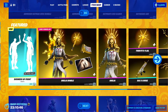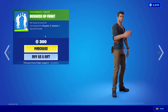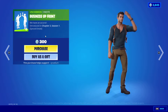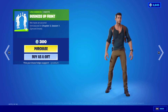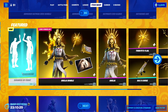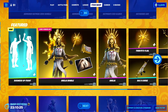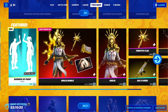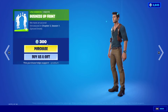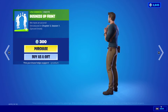We got a new emote — it's called Business Up Front. You shake, tie up, pick up a suitcase, put on a hat, and we're off. That is 300 V-Bucks. It looks like it says it's iconic in the colors, but if you click it, it's just an uncommon emote — so that might be a glitch.